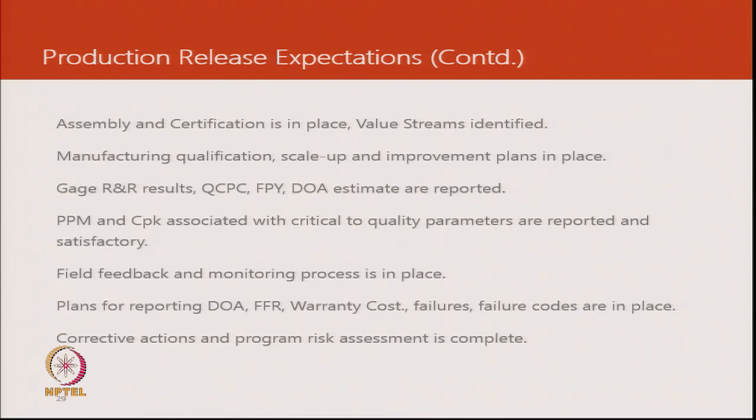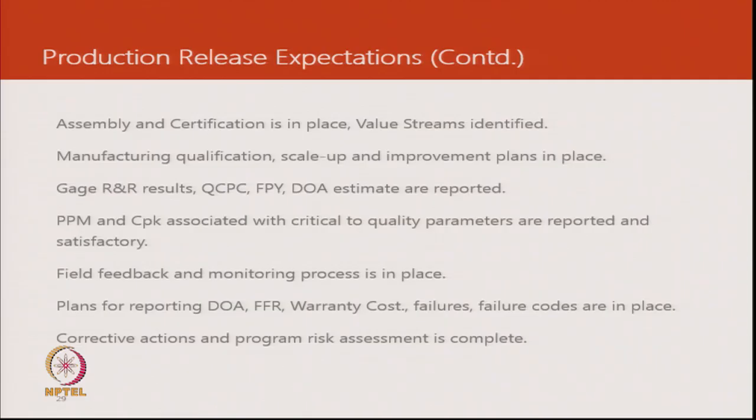Very often when there is an external product compliance need which is mandatory — like in India we now have the star rating program — a product can be picked up from the market, put to a third-party lab test, and if it is not complying with what has been rated on the label, there is a penalty and a risk of reputation for the manufacturer. To overcome those risks at the manufacturing level, there has to be gauge R&R. There is also an estimate of any product failures on an ongoing basis, and process capability is mapped for all critical parameters.